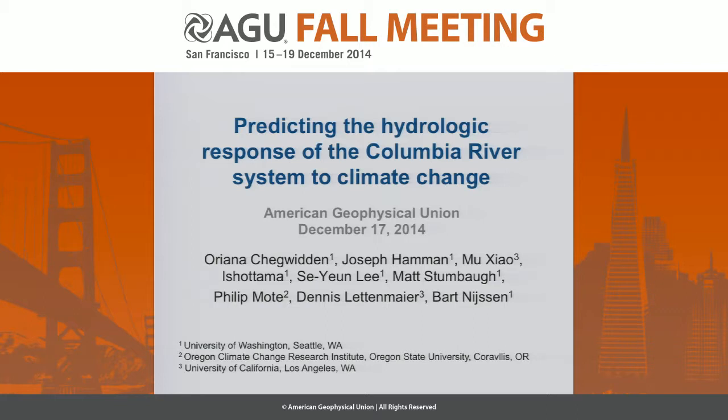I'm here to present on a three-year project co-funded by the Bonneville Power Administration, and we just finished the first year. It's work done by a number of people at University of Washington, Oregon State University, and UCLA.